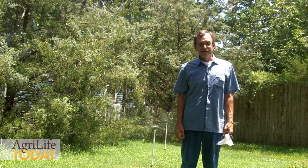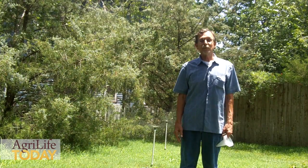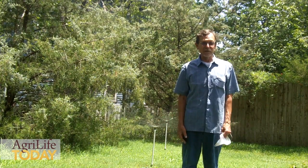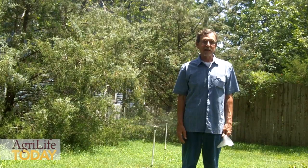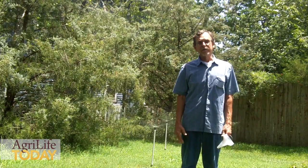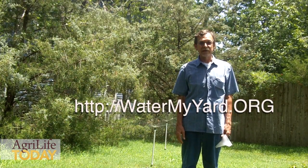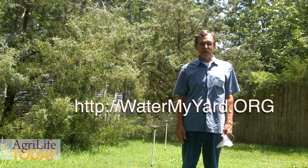In the WaterMyYard program, what we're trying to do is get rid of the barriers that keep most people, like homeowners, from using science-based methods to plan their outdoor watering. We've created a website, WaterMyYard.org, and we do two things on it.